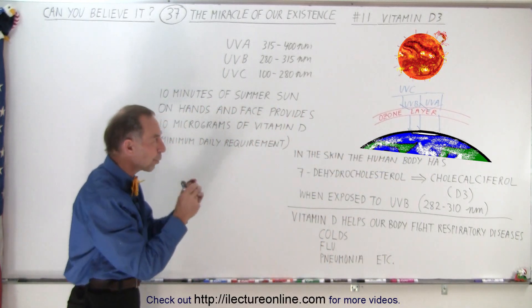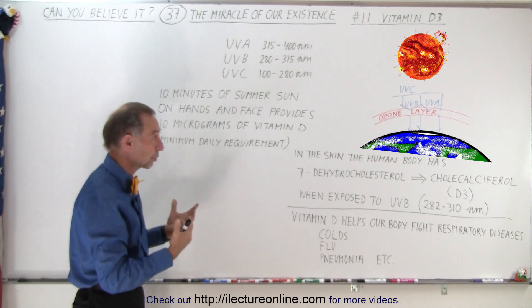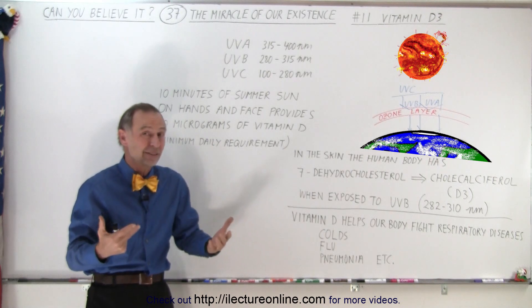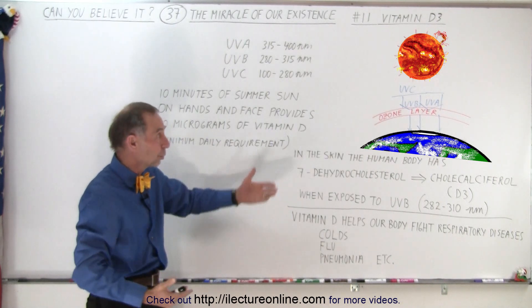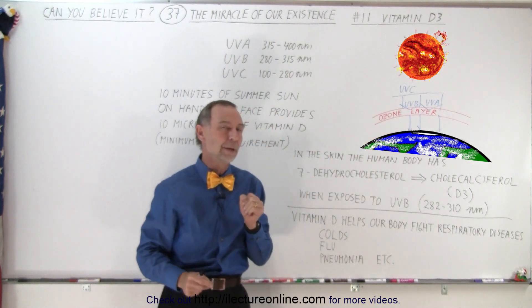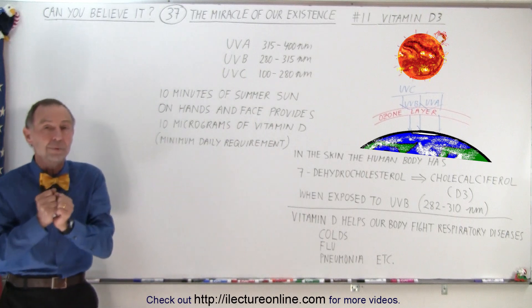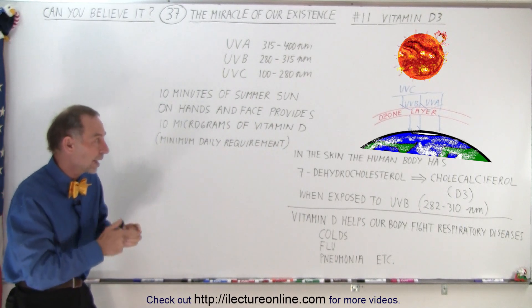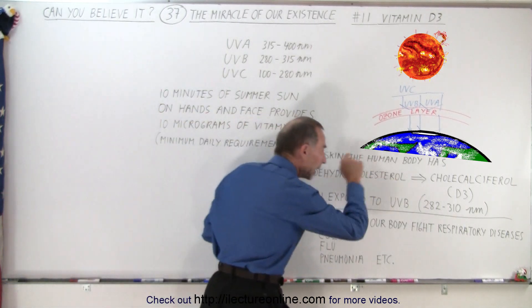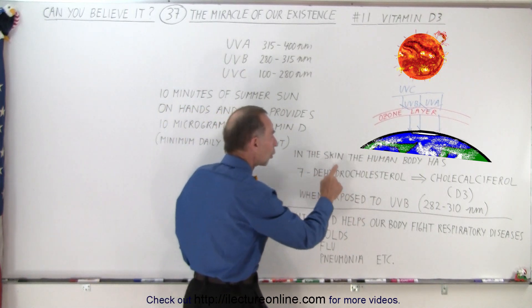That very important portion of UV radiation would cause severe sunburns if all of it were to get through — even five minutes exposed to the sun in the summer would cause severe sunburns — but we're protected by the ozone layer. The converse of that is that we need UVB radiation, because it turns out in the skin of the human body we have this molecule called 7-dehydrocholesterol.